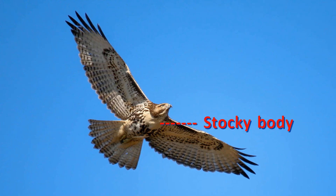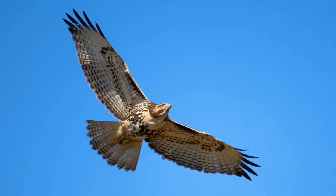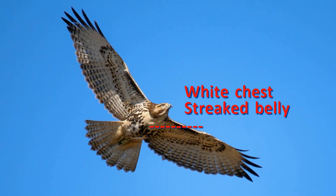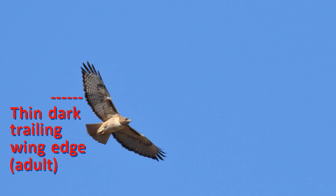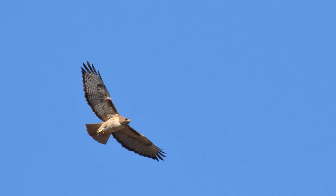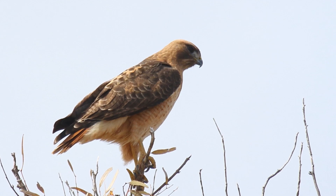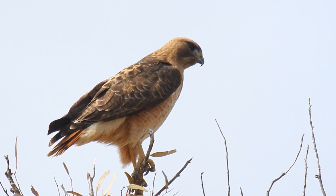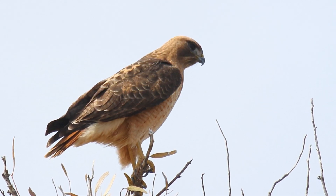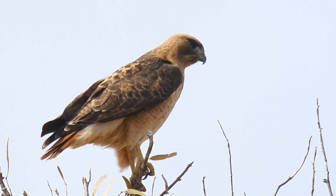To summarize: stocky body, broad round wings, short broad tail, bold white chest and streaked belly, obvious scapular spotting, thin dark trailing edge to the wing, barred tail as immature, and rusty tail as adult. You can go right out and study these birds today or tomorrow. If you do, let me know what you find. Here are two other identification videos I think you may enjoy.